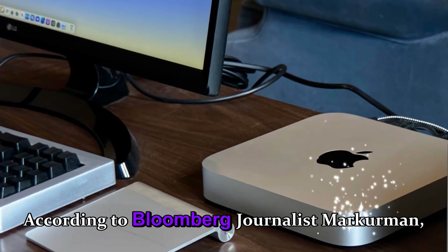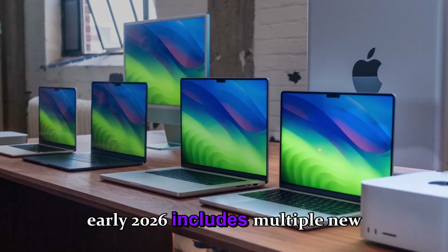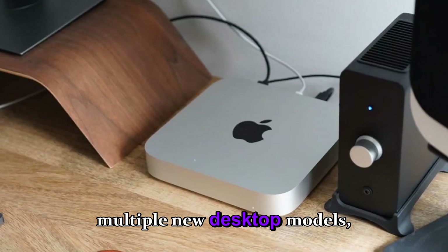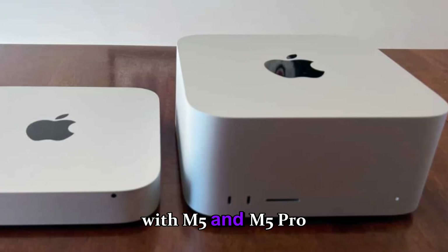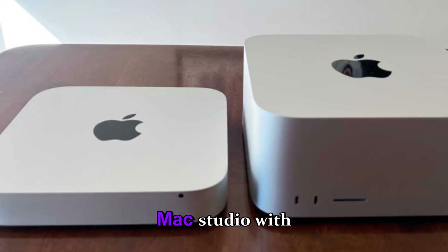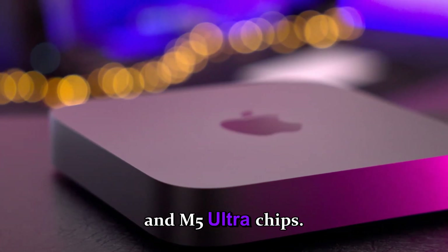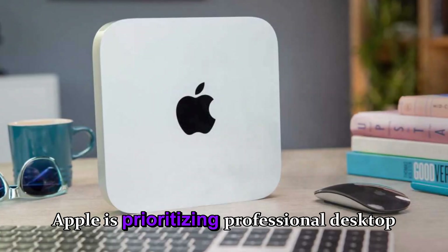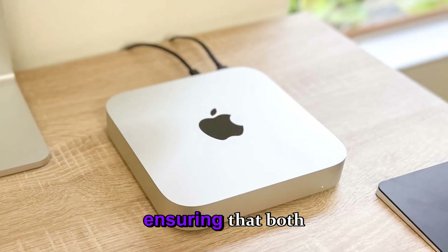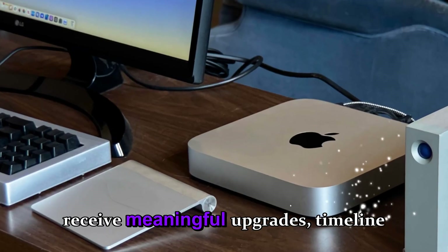According to Bloomberg journalist Mark Gurman, Apple's roadmap for early 2026 includes multiple new desktop models, most notably Mac Mini with M5 and M5 Pro chips, and Mac Studio with M5 Max and M5 Ultra chips. This roadmap signals that Apple is prioritizing professional desktop users, ensuring that both entry-level and high-end desktops receive meaningful upgrades.